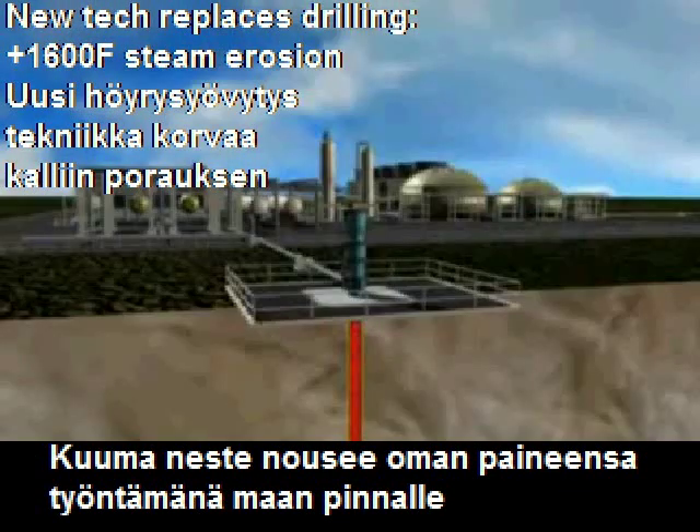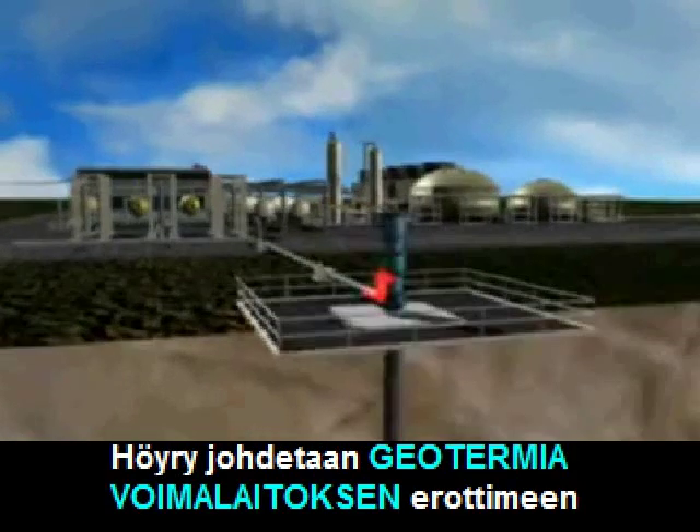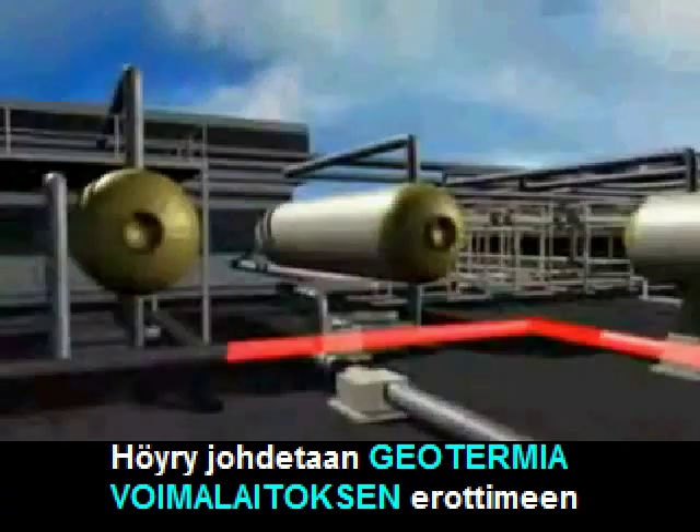As it travels, the pressure lessens, causing a small amount to become steam. Together, the hot fluid and steam move through a surface pipeline to a well head separator where the pressure is reduced.